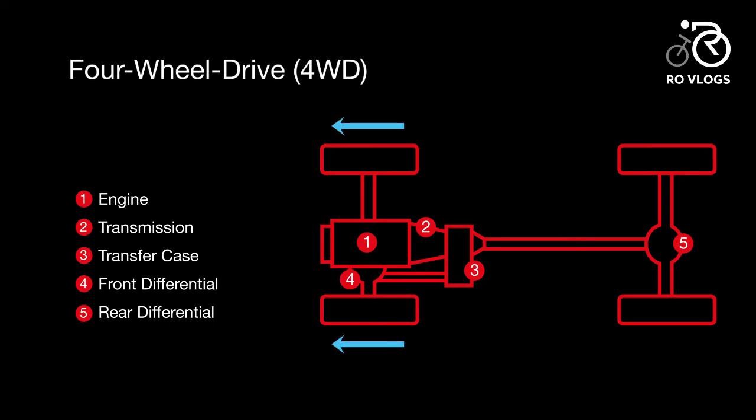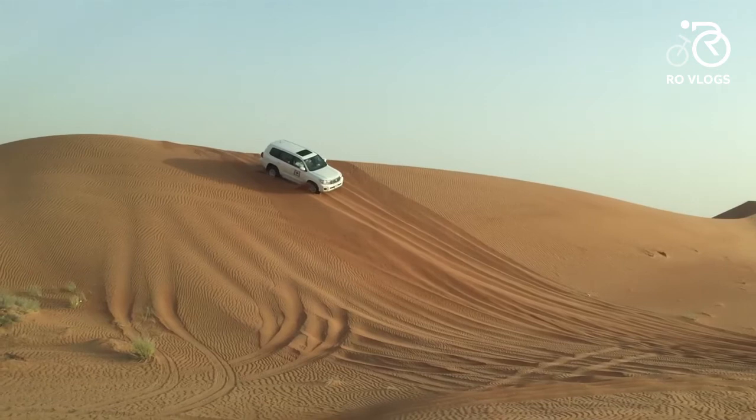Four wheel drive — a four wheel drive system features two drive shafts and a transfer case to deliver power to all four wheels. Today's four wheel drive systems are either full-time or part-time. In a full-time system, the vehicle automatically switches between two-wheel and four-wheel drive, while a part-time system requires the driver to manually engage the four-wheel drive system.